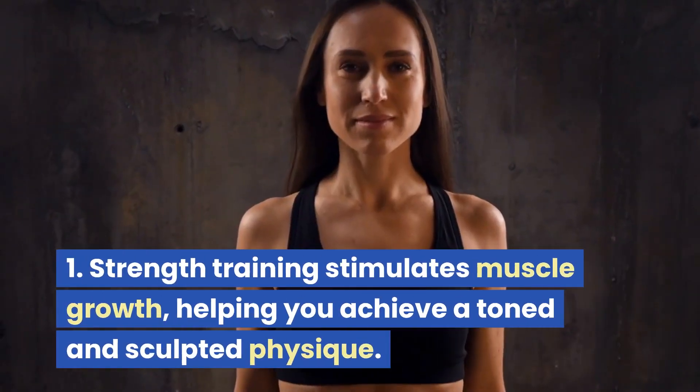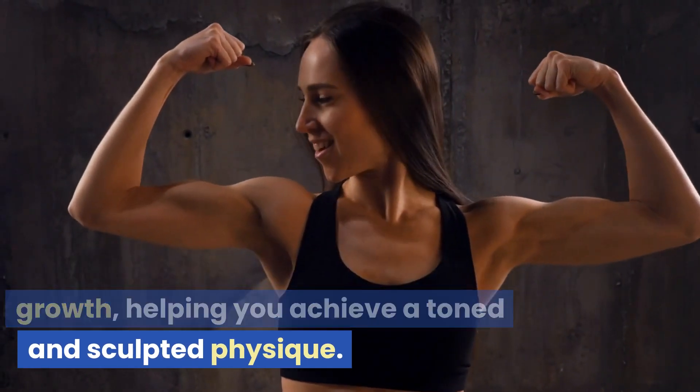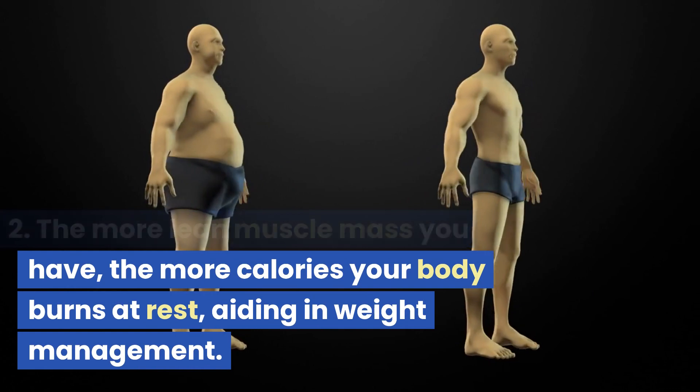Building muscle: strength training stimulates muscle growth, helping you achieve a toned and sculpted physique. The more lean muscle mass you have, the more calories your body burns at rest, aiding in weight management.